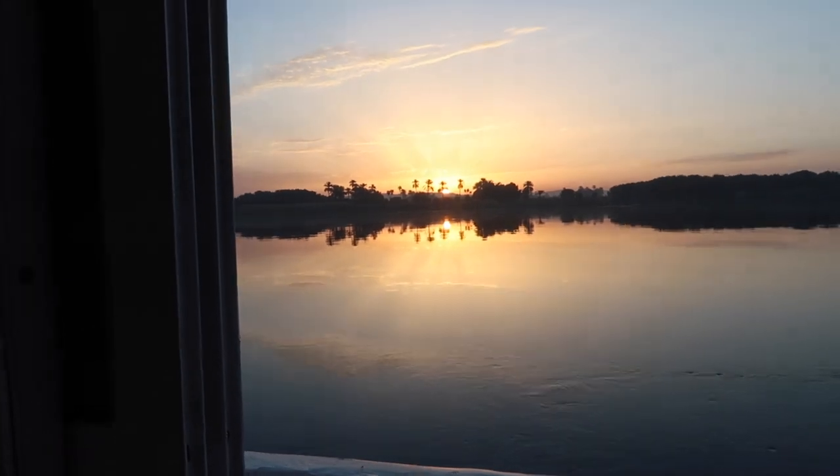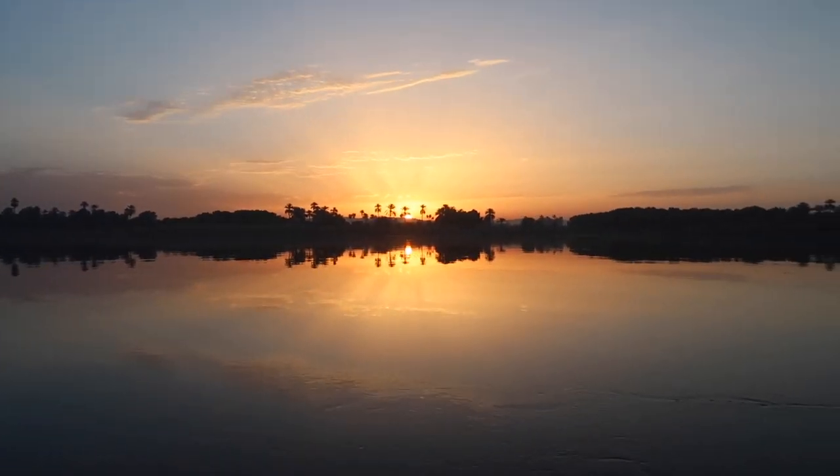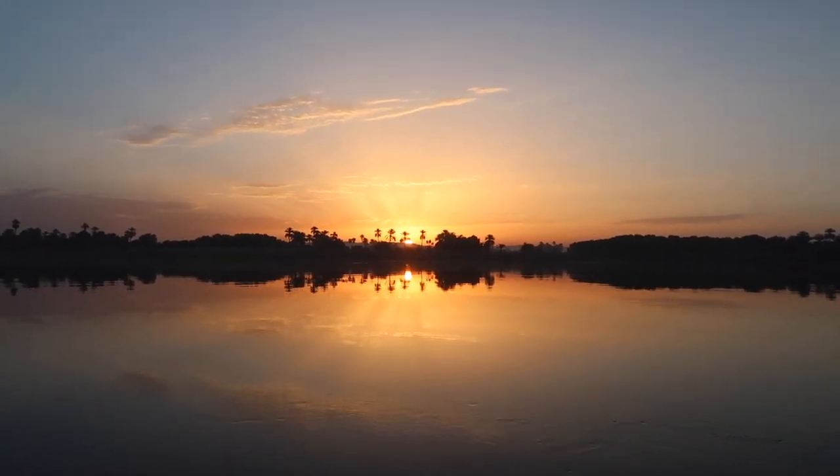Good morning! We just woke up from our bed and this is the view. This is quite a way to wake up. It's gonna be a good day.